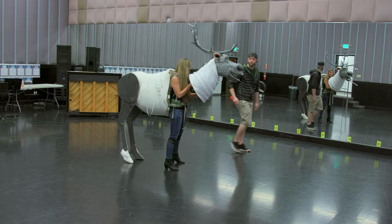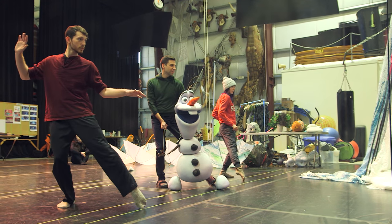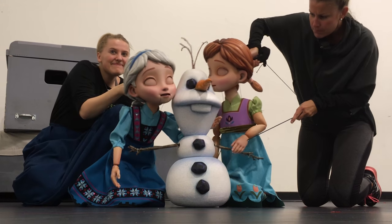In our earlier discussions about how do we bring these characters to life on stage, puppetry of course was at the forefront of many of our discussions. We thought, wouldn't it be interesting to see little five-year-old Anna and Elsa as children presented as puppets, and also carry that through to their adolescence before they become adults.